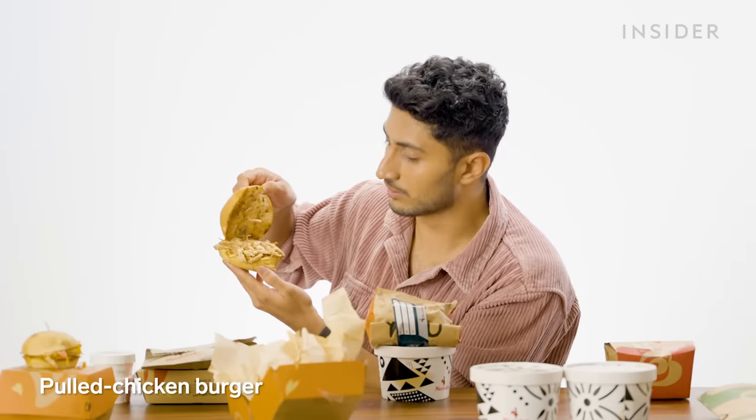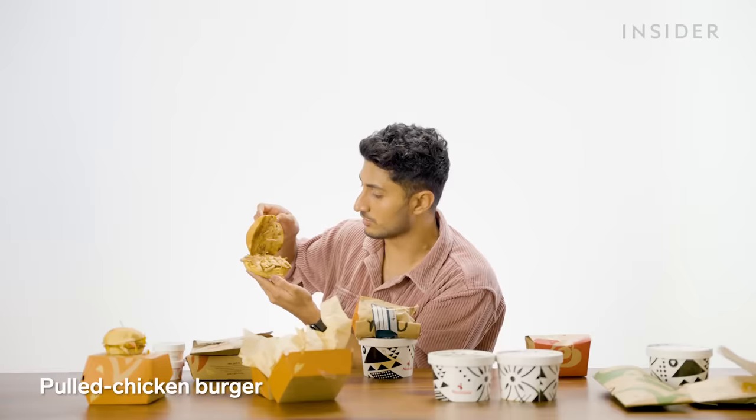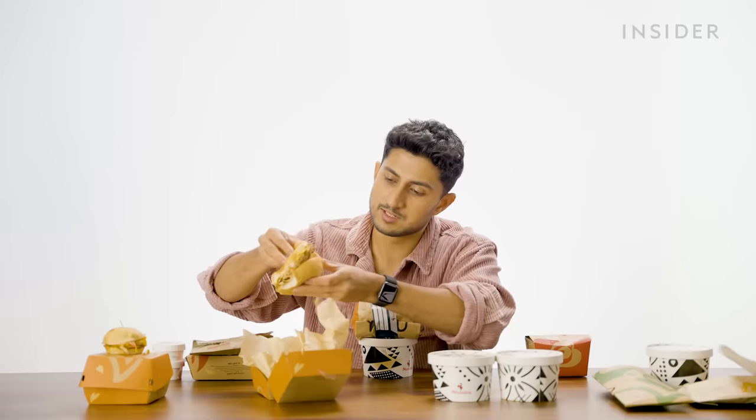Next up is a pulled chicken burger — my motherload of chicken. That is a lot of pulled chicken. It needs a sauce.